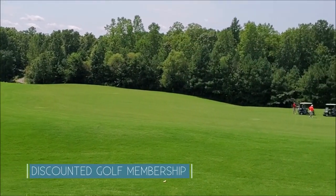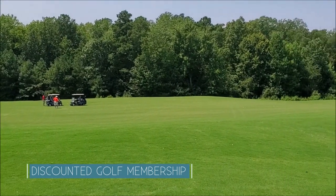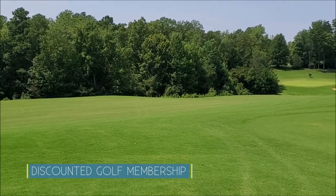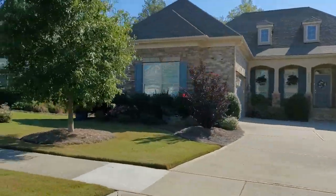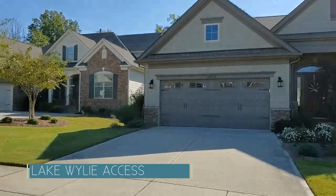Through its affiliation with the Palisades golf community next door, Regency at Palisades homeowners also have discounted golf membership to the Jack Nicklaus designed course at the Palisades. Regency also offers a launch site for paddle boats, as well as lake access for fishing and other water sports.